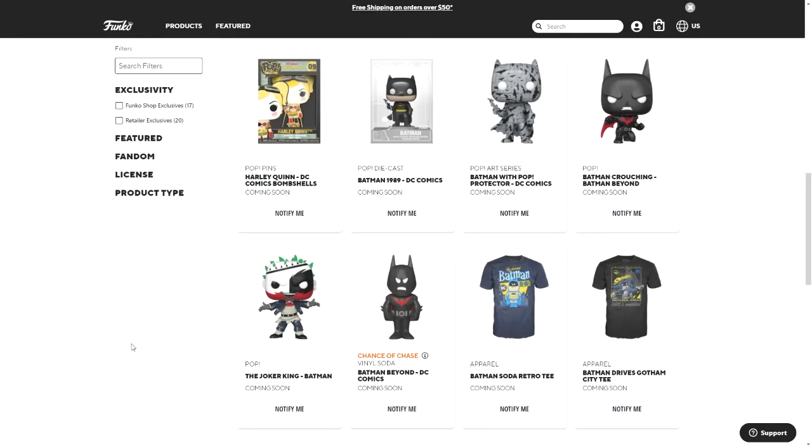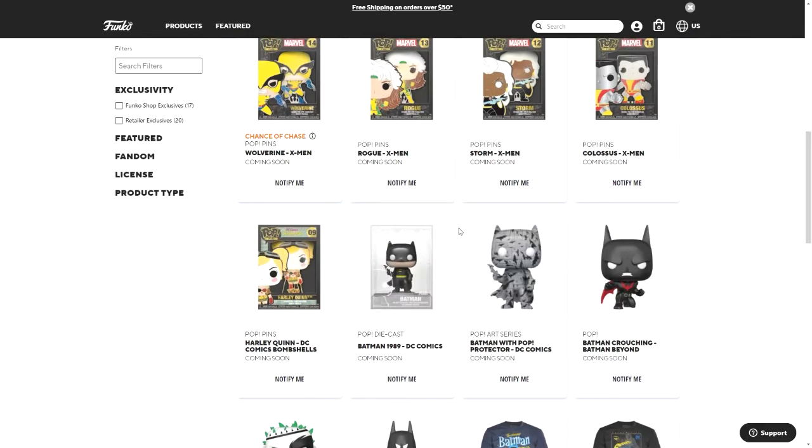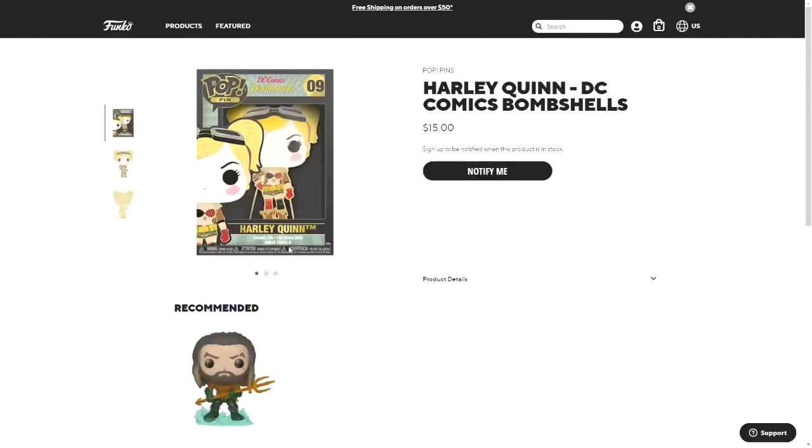Hey guys, welcome to another pop announcement video. Today Funko has announced a lot of pop pins, two of them having chase versions. The first one is Harley Quinn from DC Comics Bombshells.